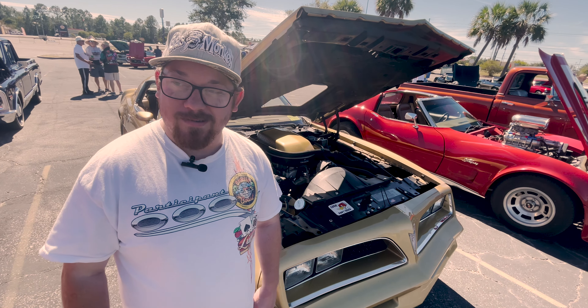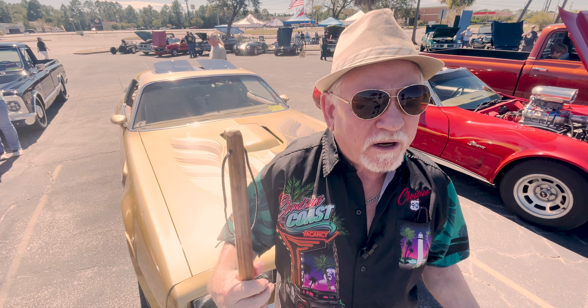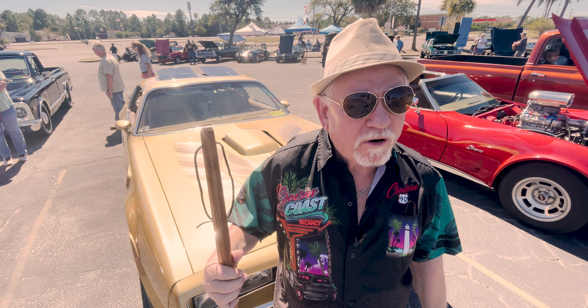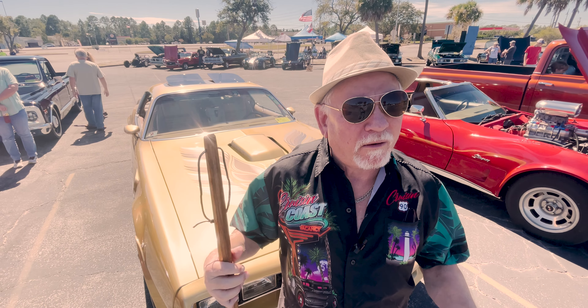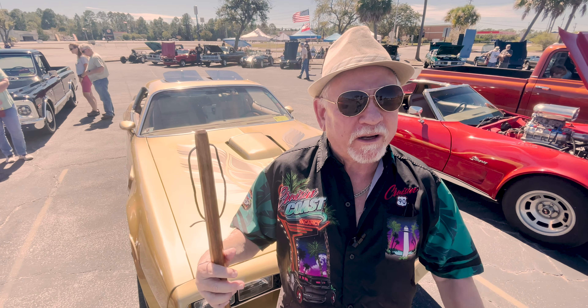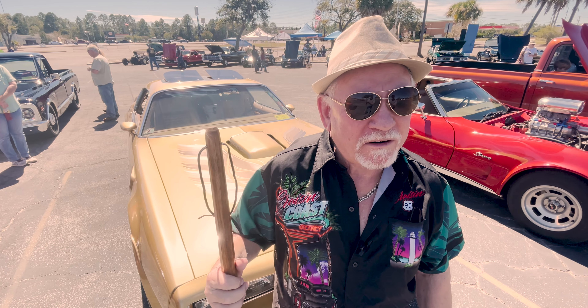A red Nova with an LS motor in it, with red paint. The history of cars, the way they changed — because today there's nothing like they were back then. Cars were very pretty back then. Each one had its own style, and today they kind of blend all together. I like to hear the rumble of an engine.